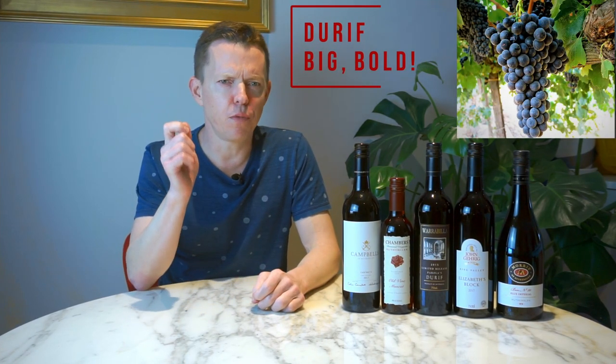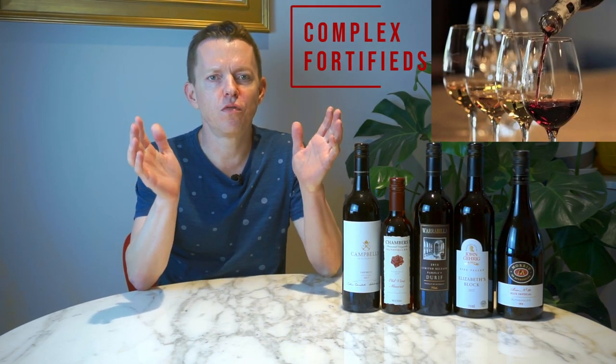Good day, Wine Hunters! Today we're going to talk about Rutherglen. Rutherglen is one of Australia's oldest wine regions. Today Rutherglen is best known for Durif, a big bold red, and also fortified wines. But let us tell you, the region has so, so much more to offer. And in addition, it's got to be one of Australia's friendliest wine regions.